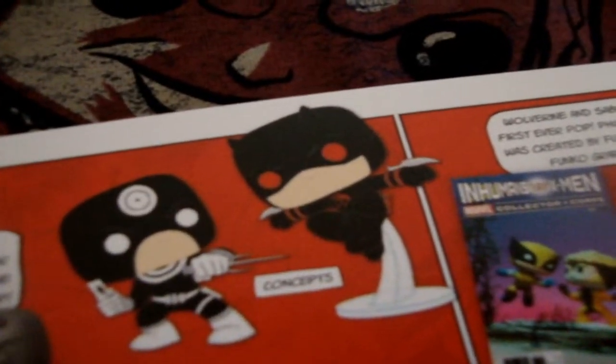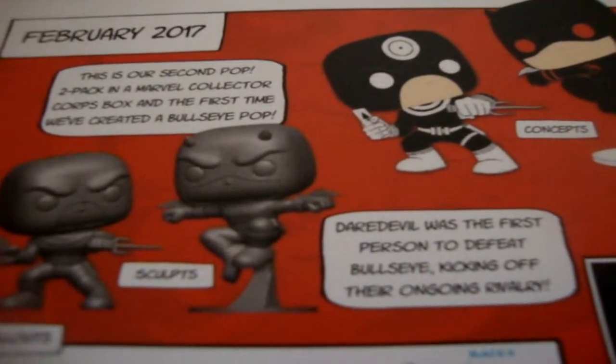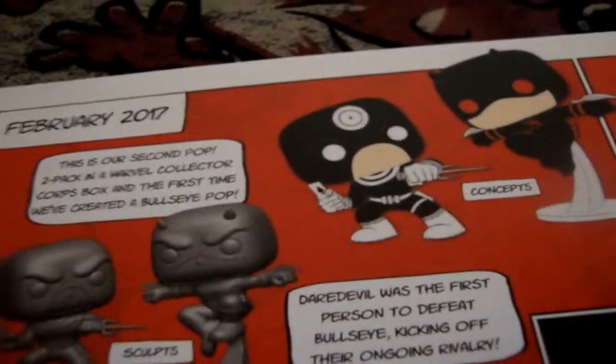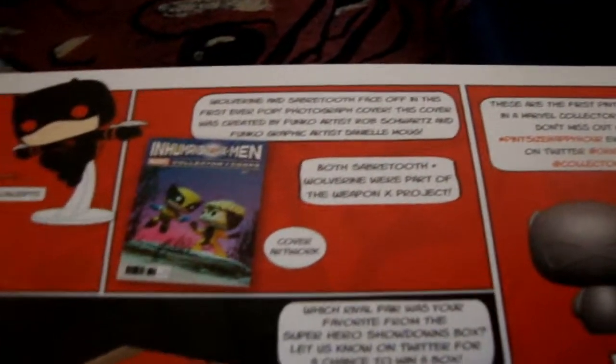This is our second Pop 2-Pack in a Marvel Collector Corpse, and the first time we've created a Bullseye Pop. I do remember getting the first 2-Pack Funko Pop — I just don't remember who it was, but I think it may have been Groot and Rocket Raccoon. It's the first time they've ever made a Bullseye Funko Pop, but obviously they didn't really have a reason to make one because he hasn't been on the show yet. I think he was in the Daredevil movie, but that was before Funko Pops were a thing, so it's cool that they finally made one.